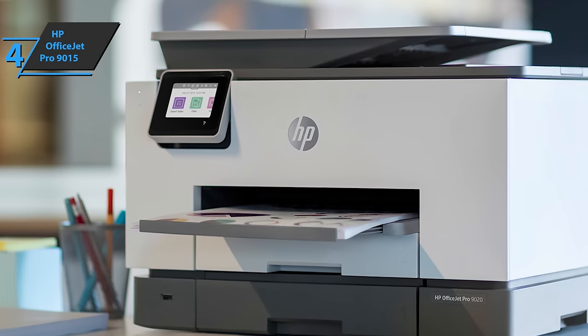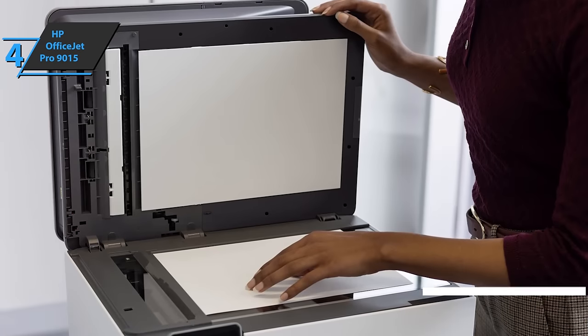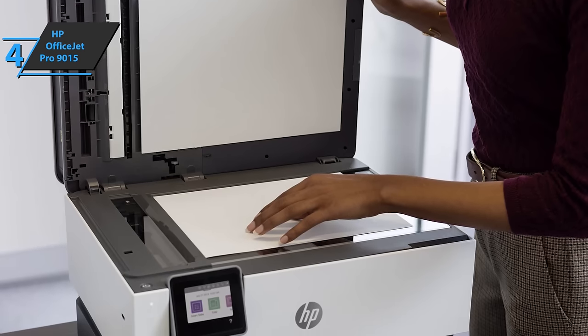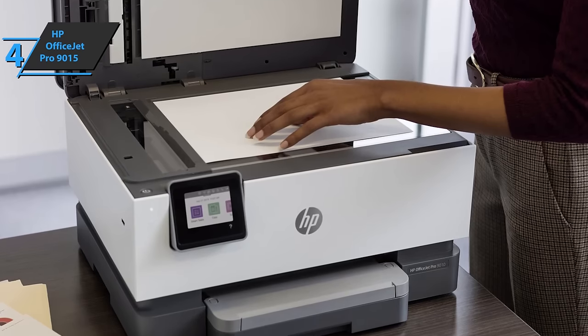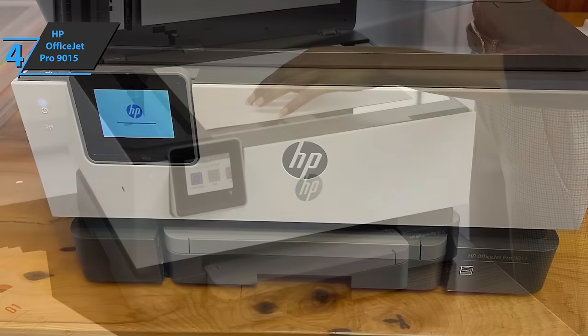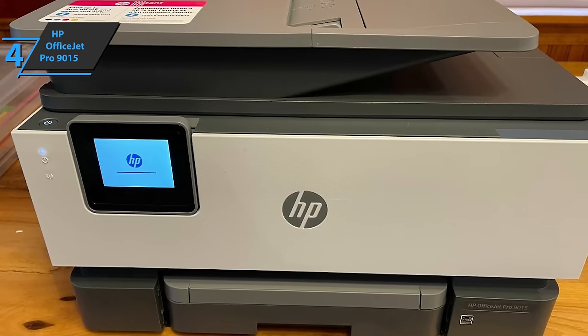You can also use the HP Instant Ink replacement service with this printer. The printer automatically requests ink when it detects low levels and HP delivers more to you, in the office or at home, before it runs out. With the HP Smart app, you can scan documents and send them via email with one touch, and even create editable and searchable documents from your phone.